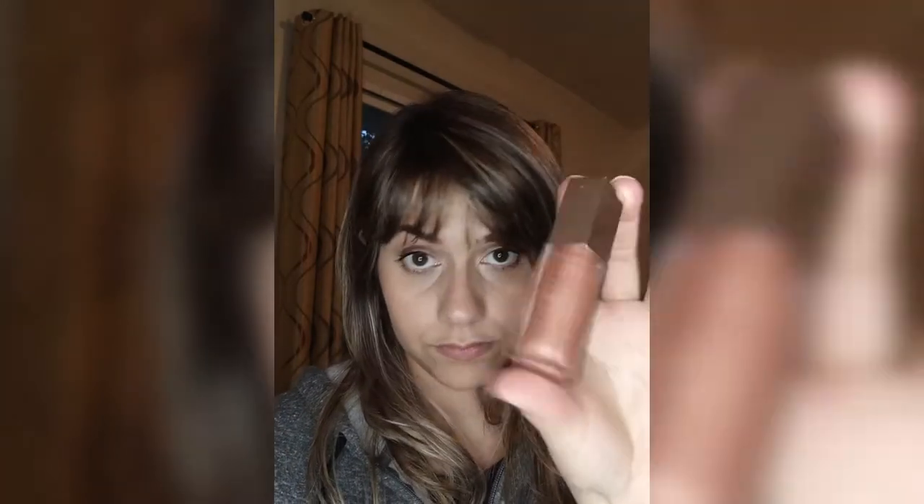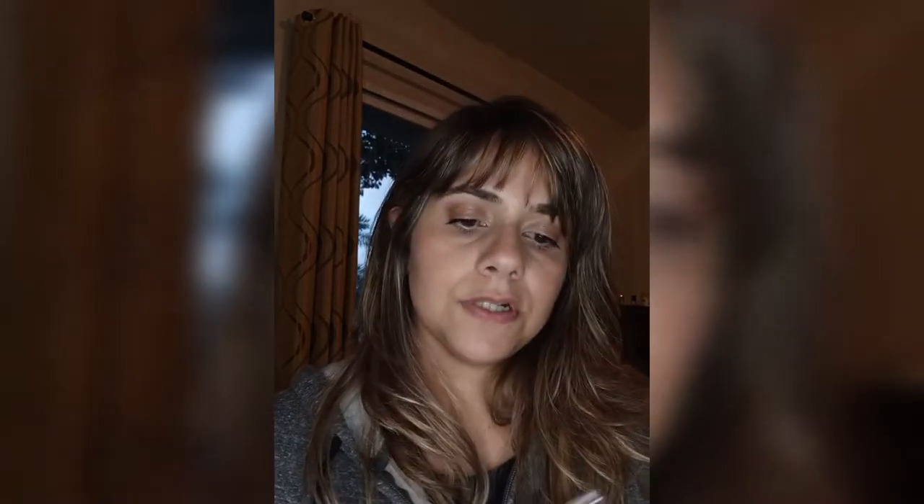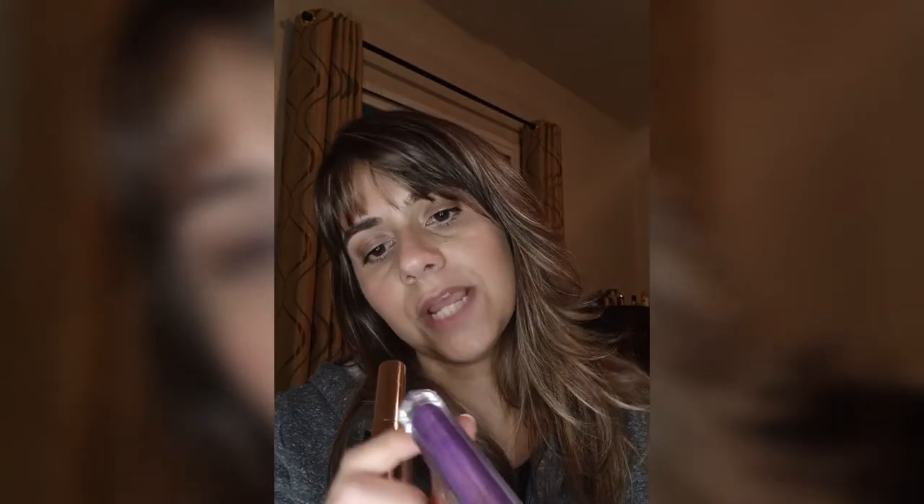For eyebrows, I decided to bring this pencil — the Anastasia in Chocolate — and the NYX Espresso Brow Gel brow mascara. Then, glosses. Glosses also act as highlighters in my traveling makeup case. I brought the Fenty Beauty Fenty Glow — my favorite gloss — and then the Huda Beauty in Shameless and Fearless.